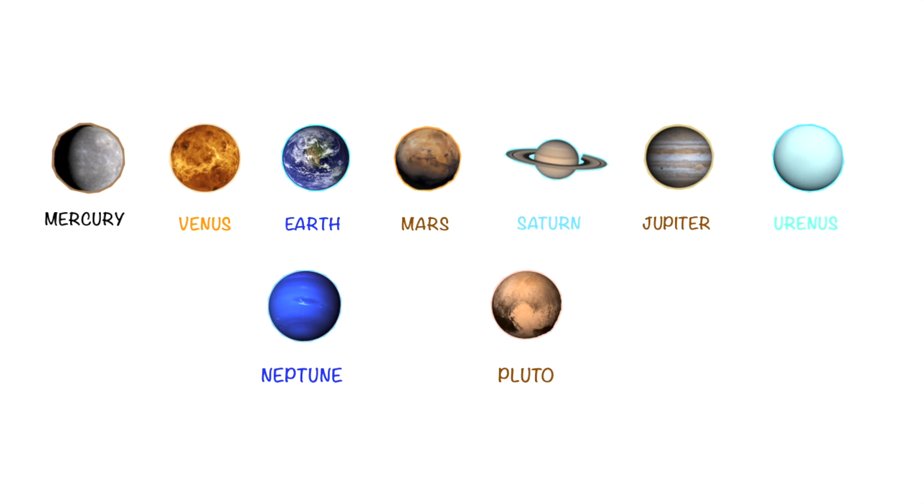Let's say one more time: Mercury, Venus, Earth, Mars, Saturn, Jupiter, Uranus, Neptune, and Pluto.